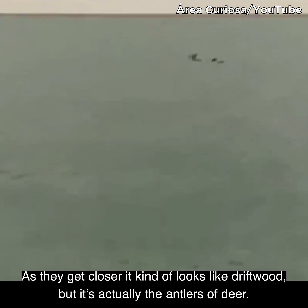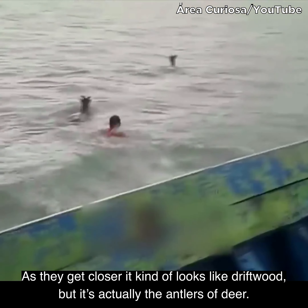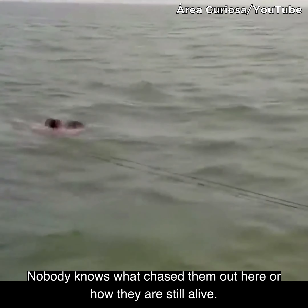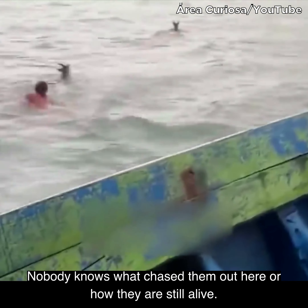As they get closer it kind of looks like driftwood, but it's actually the antlers of deer — live deer which, for some reason, are stuck out at sea. Nobody knows what chased them out there or how they are still alive.